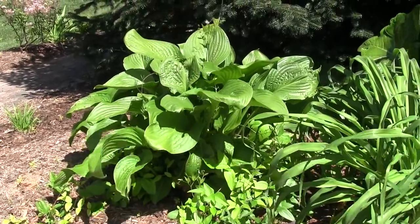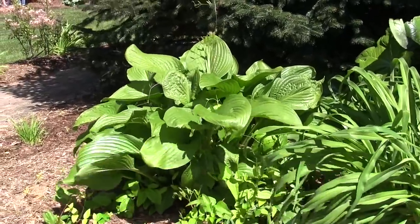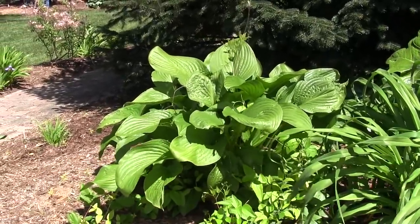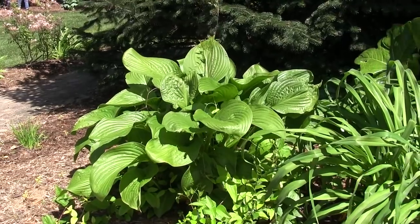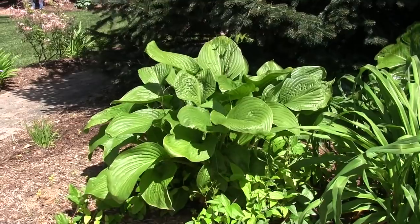Some hostas will actually take some afternoon sun, and generally that comes from one set of genetics. There's a hosta in China called Plantagenia, and that is the most sun and heat tolerant hosta that exists. The big clump of hosta behind you is hybridized with Plantagenia — it's called Old Faithful. Plantagenia genes give you sun tolerance, heat tolerance, and anything crossed with that will have fragrant flowers.